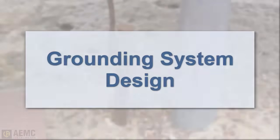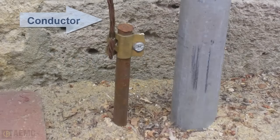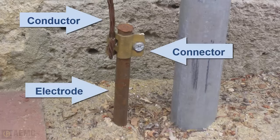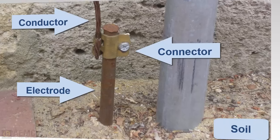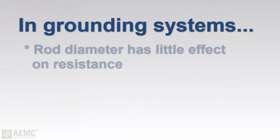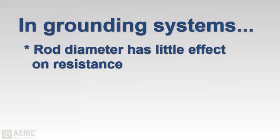A grounding system typically consists of a grounding conductor, a bonding connector, a grounding electrode (typically a rod or grid system), and the soil in contact with the electrode. An electrode can be thought of as being surrounded by concentric shells of earth, all the same thickness, with each successive shell having a larger cross-sectional value over which resistance is distributed. Note that increasing the diameter of the grounding electrode does not significantly reduce its resistance — doubling the diameter reduces resistance by less than 10 percent.